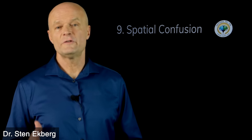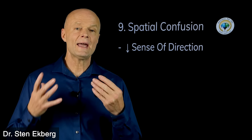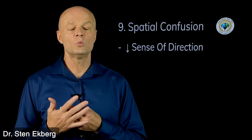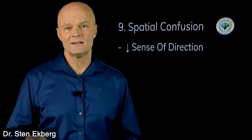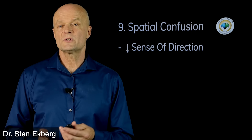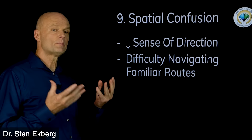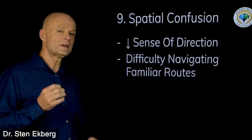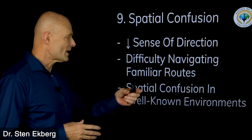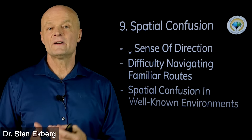Sign number nine is spatial confusion — when you don't have a great sense of direction anymore. What we're talking about here is more of a change: if there is an area you're supposed to know, and all of a sudden you have difficulty navigating even though it should be familiar. Another sign could be spatial confusion in a room or environment that should be very familiar.